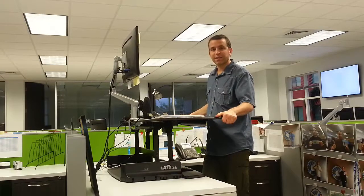I think Varidesk stand-up desk is the way to go. Have a great day — let me know if you have any questions. See you on the next video. Take care.